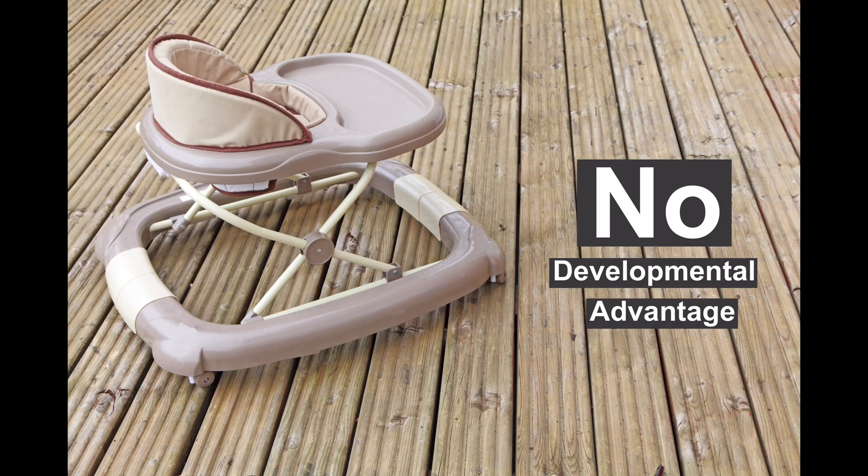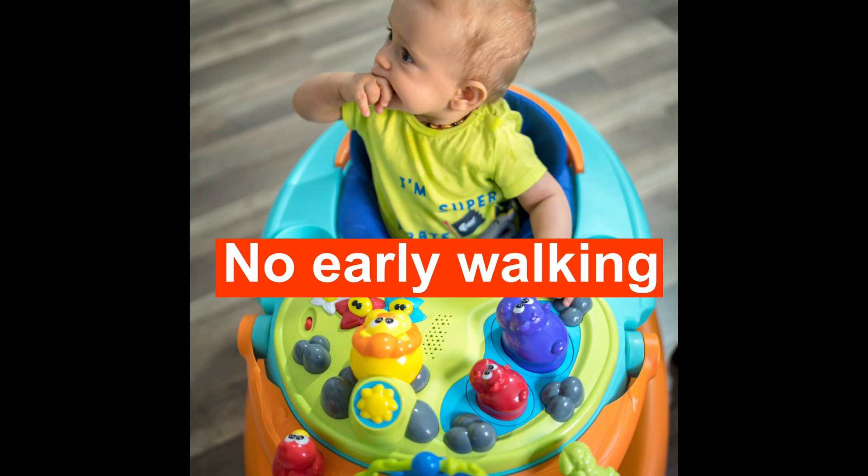If you look at all the scientific data which has been published so far on the topic of baby walkers, there is a clear conclusion that there is no developmental advantage that comes with use of baby walkers. So no, the baby will not learn to walk faster with the help of a baby walker.